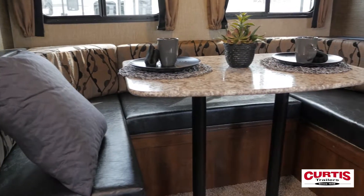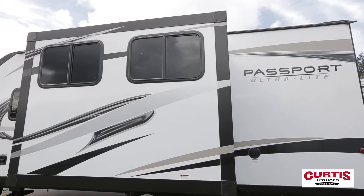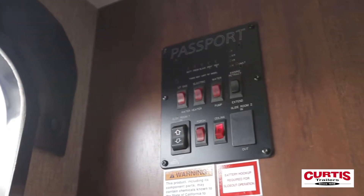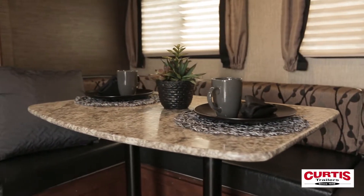The oversized dinette features high-grade fabric upholstery and is built on an electric slide-out to maximize your family space. Easily manage all electronics on your coach at the centralized control panel, even staying within arm's reach of dinner.